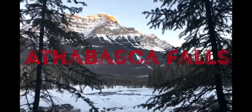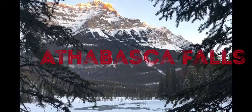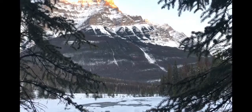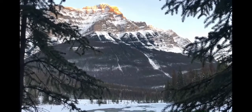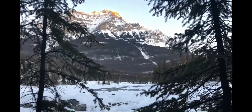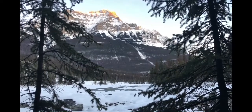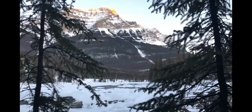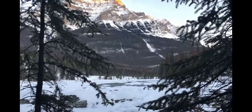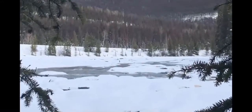Hello guys, welcome to Athabasca Falls in wintertime. This is my, I think, not first time in Athabasca, but wintertime is like two times. Athabasca Falls is a waterfall in Jasper National Park on the upper Athabasca River. It is approximately 30 kilometers south of the townsite of Jasper, Alberta, Canada, and just west of Icefields Parkway.